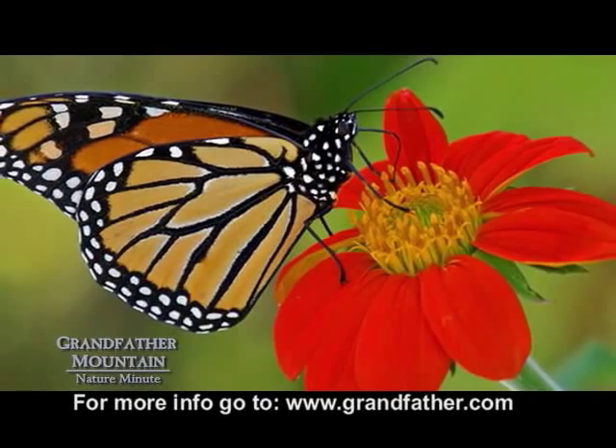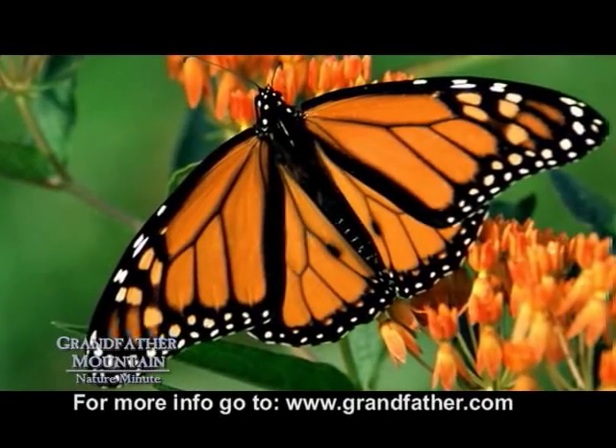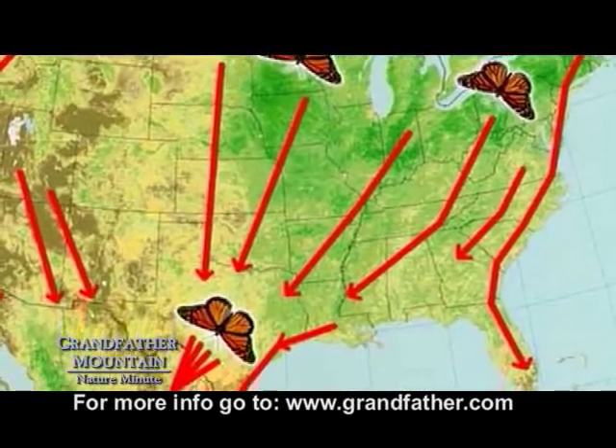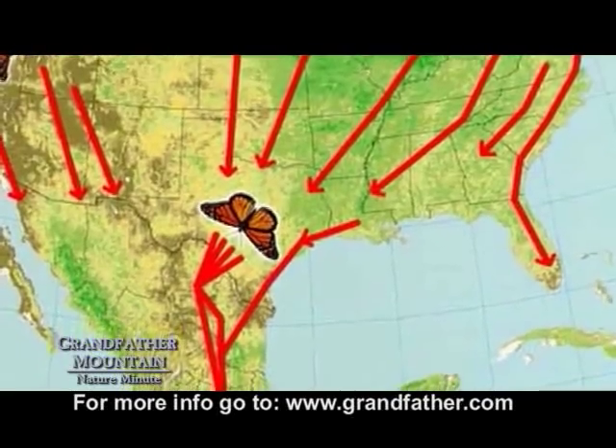The monarch butterfly is like no other on Earth. Unlike most other insects here in North Carolina, they can't withstand the cold temperatures. So instead, they have to migrate 3,000 miles away to central Mexico in order to survive in warmer temperatures.